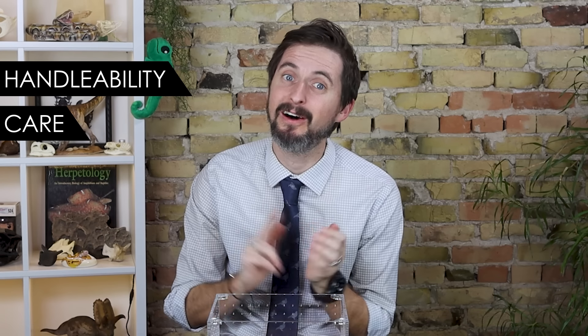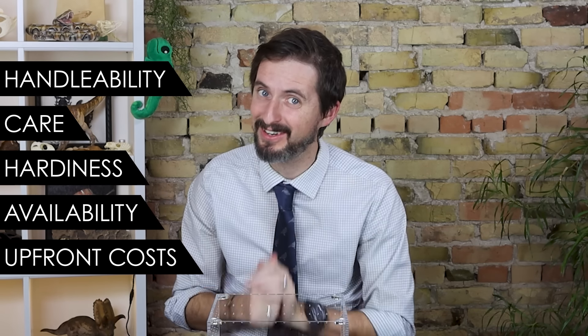This begs the question: is the six-eyed sand spider a good pet, and is it the best pet arachnid for you? We're going to give it a score based on our five categories: handleability, care, hardiness, availability, and upfront costs.